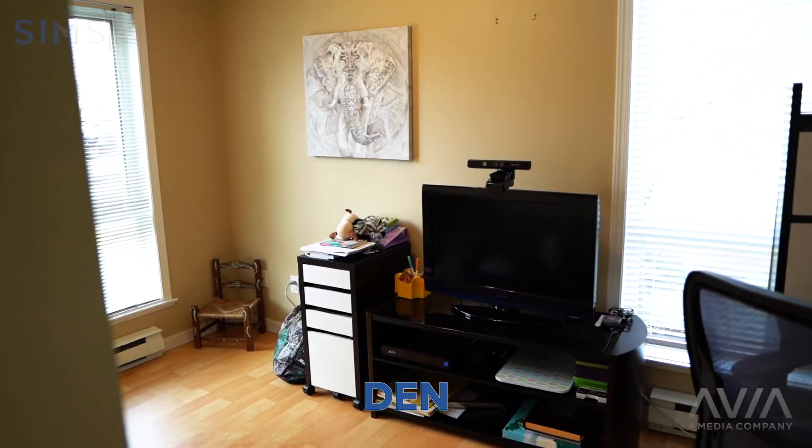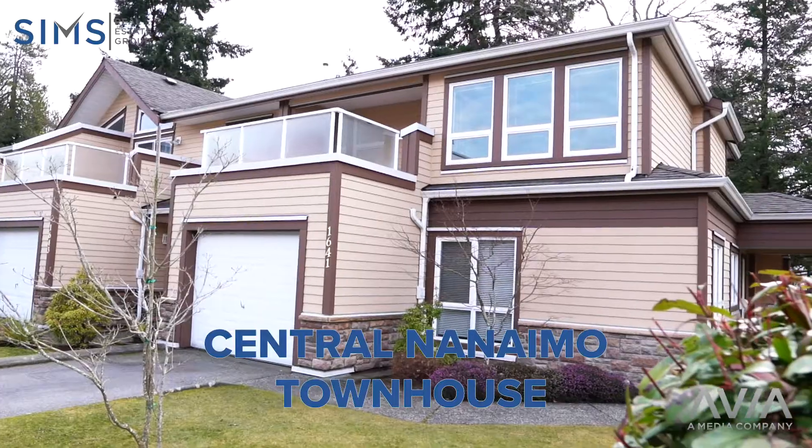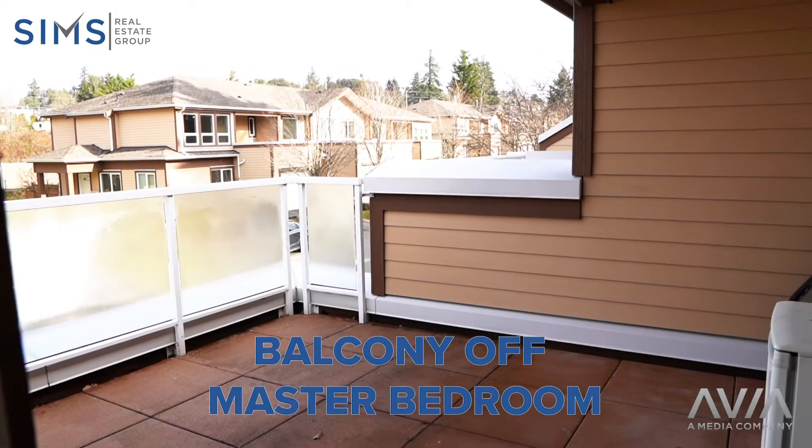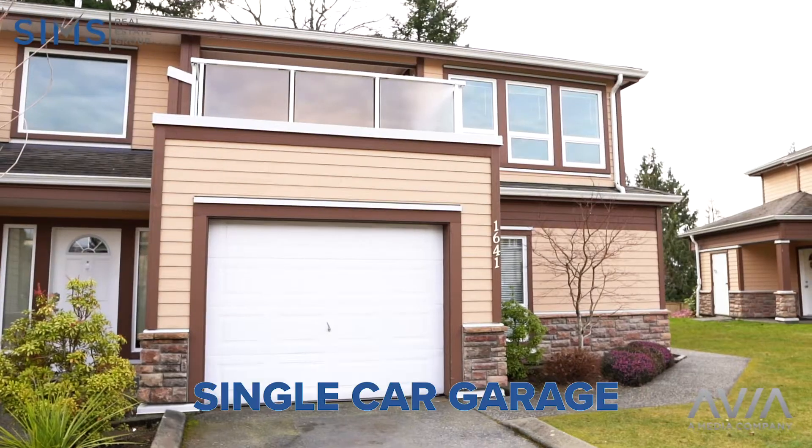Three bedrooms, a den, three bathrooms. Central Nanaimo townhouse with a fenced back patio, a balcony off the master bedroom, and a single car garage.